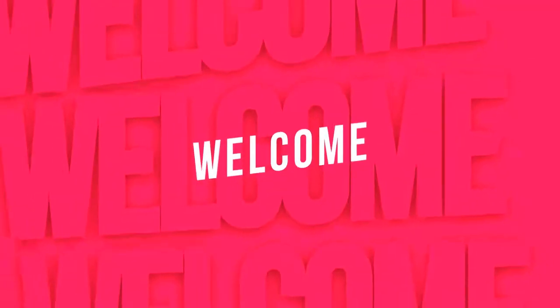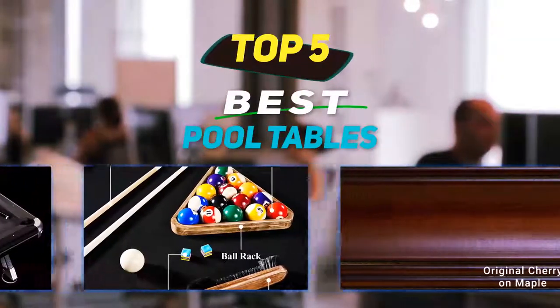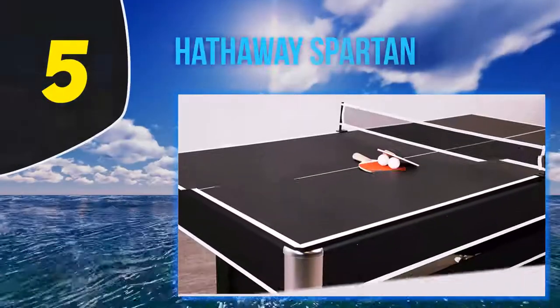Hey guys, welcome back to my channel. In this video I'm going to talk about the top 5 best pool tables, starting at number 5.